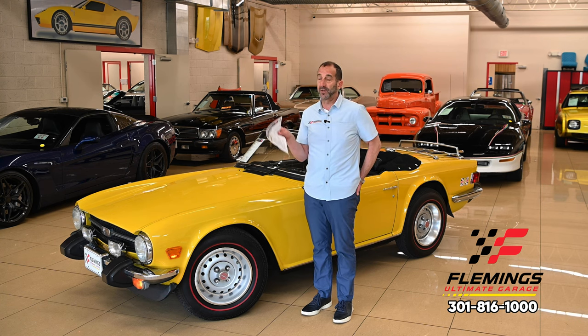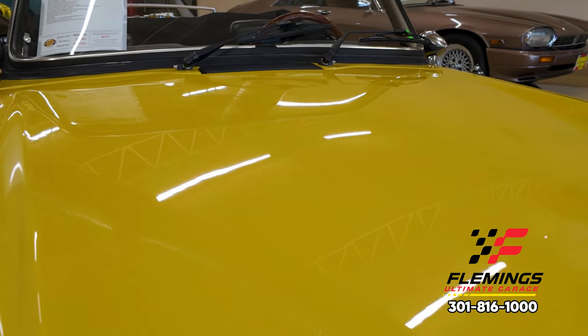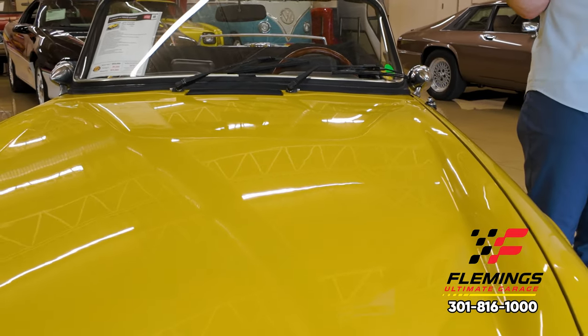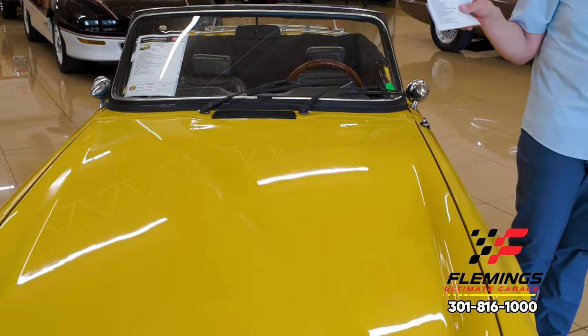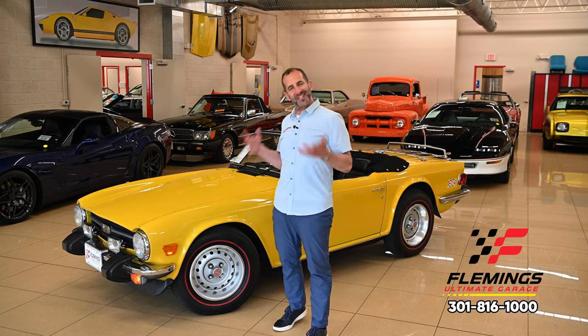We like to show off paint quality on video because pictures can be manipulated — you've seen what AI and photo editing can do. Video is different. Most people look at paint and go 'wow, that's really shiny,' but what I ask you to do is look at the things reflected in the paint — the ceiling, the beams, the text. See how crisp and clear those reflections are? Crisp and clear means better quality paint. When it becomes fuzzy, that's lesser quality paint even if it looks shiny in photos. This paint right here is super crisp and clear.